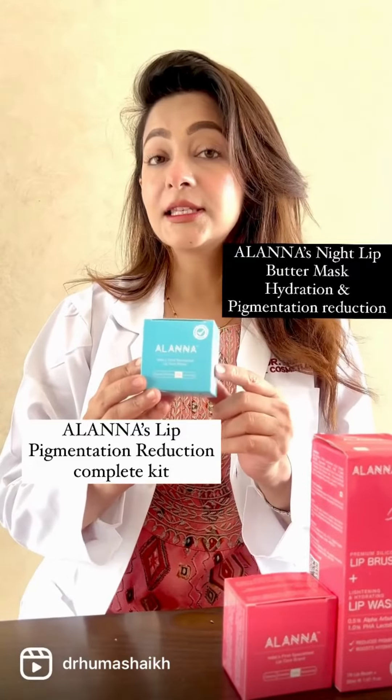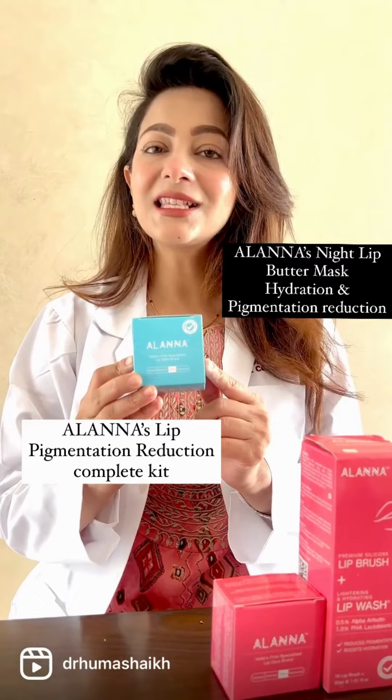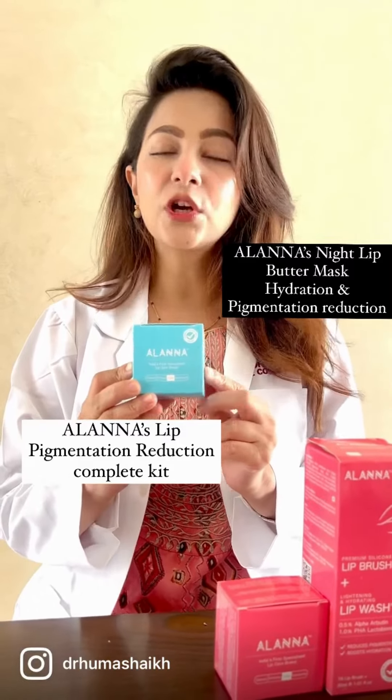The last one is the Night Lip Butter Mask. This contains Parafaxi Seed Oil and Palmitoyl Tripeptide. If you continue using all these products for 4 weeks, you will see noticeable results.